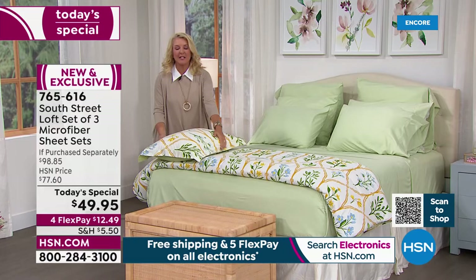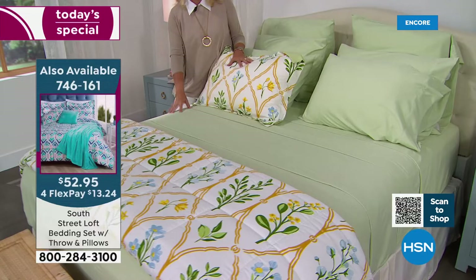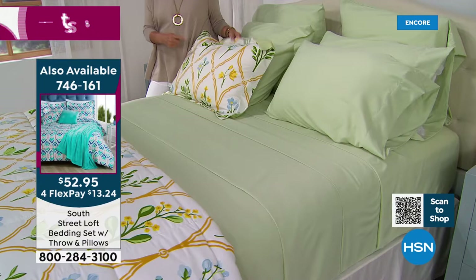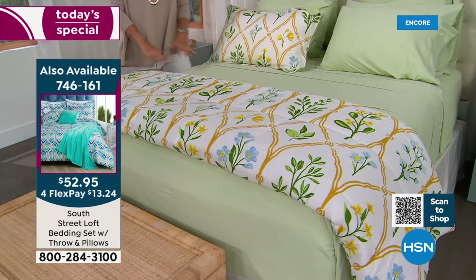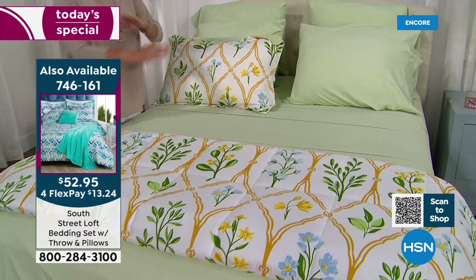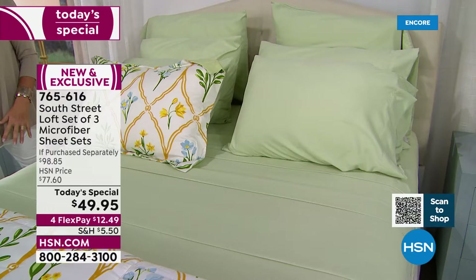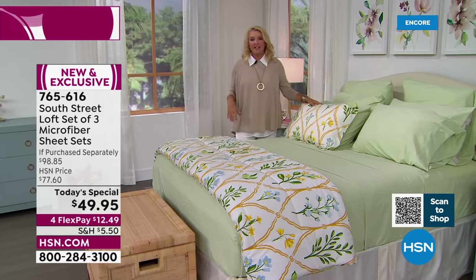This is the sage — look how pretty this is. Last hour, if you missed out, this was wildly popular. We had a six-piece complete bedroom makeover: the sheet sets trio, plus a comforter set — six pieces including two shams, a reversible comforter, two decorative pillows, and a fuzzy throw. On FlexPay for both, you're only spending about $26 over the next four months and your bedroom will be completely transformed — much less expensive than painting the walls or changing the flooring.